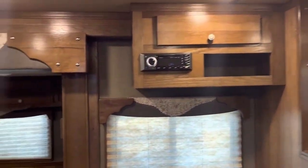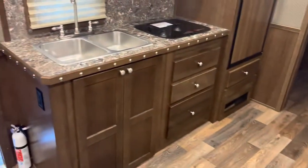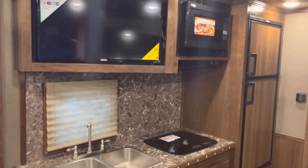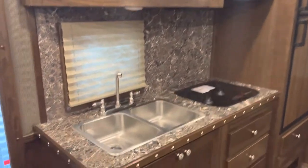There's an AM/FM radio that will Bluetooth and play a DVD as well. Right here is a kitchen with a 28-inch smart TV.